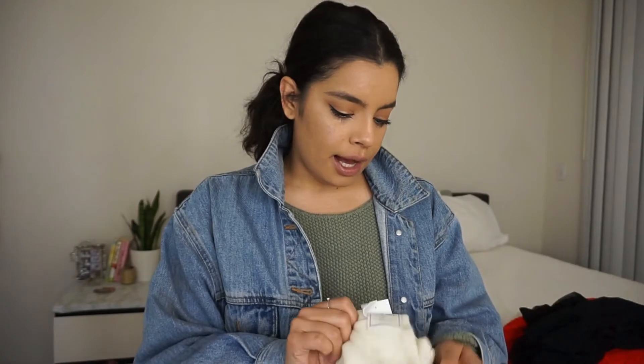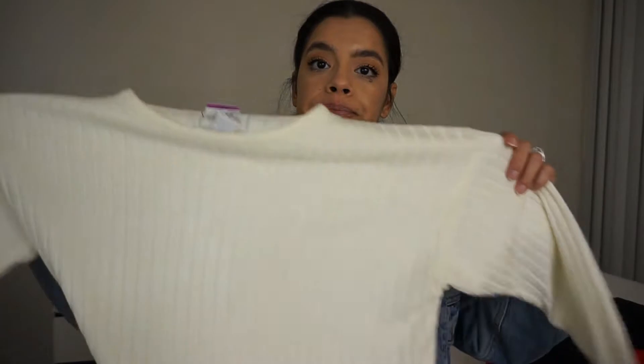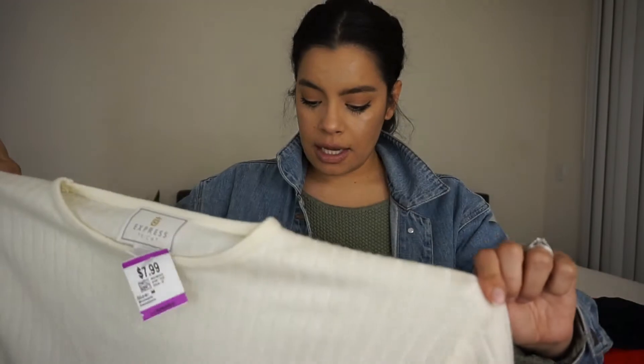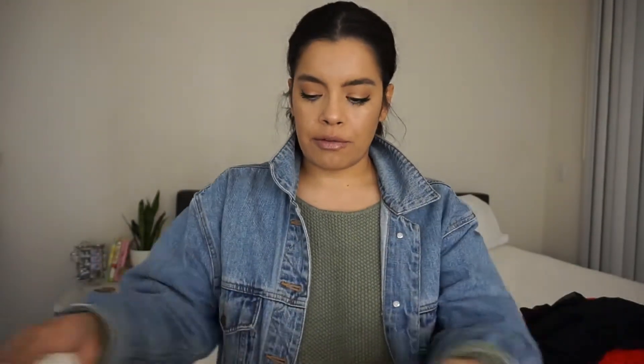Next we have this kind of ivory-colored sweater. I'm actually going to wear this as a sweater dress because I don't have anything that's long sleeve and sweater material that I can wear as a dress. So I'm going to improvise and use this as a dress. I'll be trying these things on for you guys so you can see what they look like. This was $7.99 and then half off, so it's probably about $4.